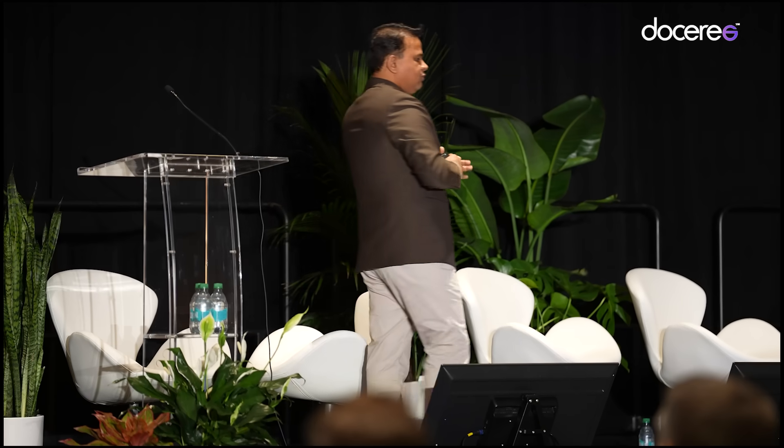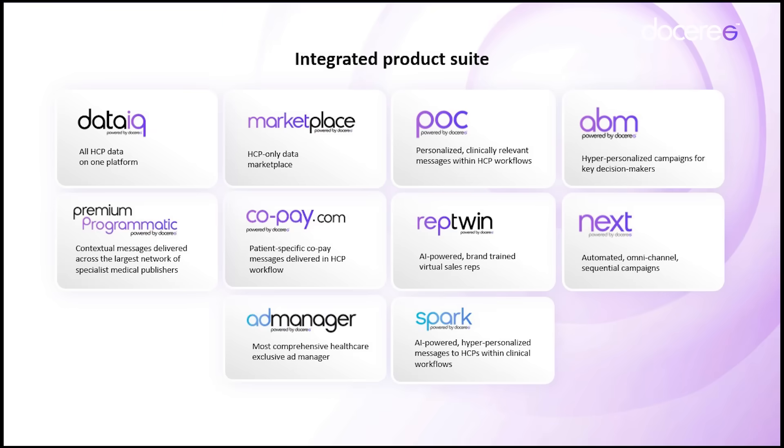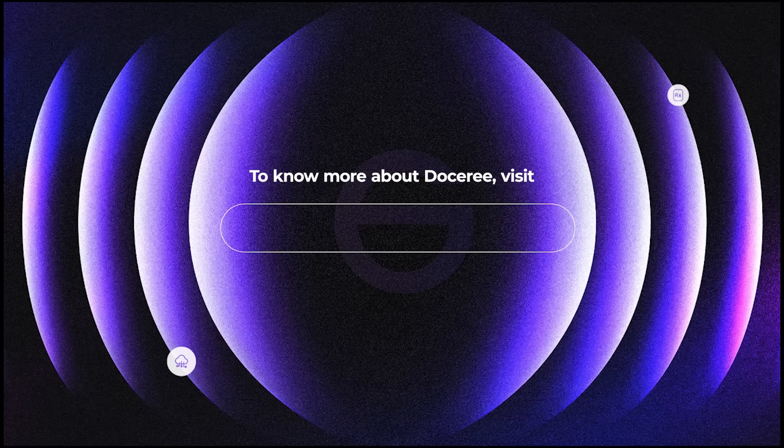This is how the full product suite, or the full operating system, looks currently — all working together in a singular platform. And this is just the beginning. Think about all the apps, channels, and platforms you work with — they would all be part of this ecosystem.